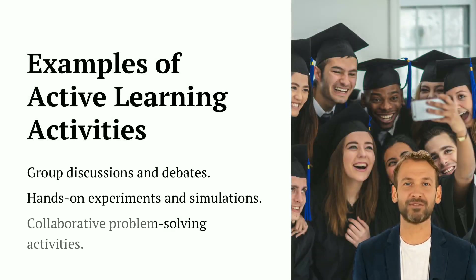Different active learning activities were discussed, such as group discussions and debates, hands-on experiments and simulations, and collaborative problem-solving activities. All of these activities help to engage the mind and can promote knowledge and understanding. Appreciation for the attention given.